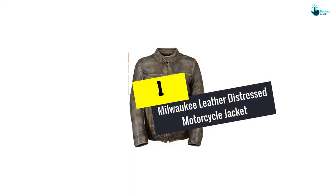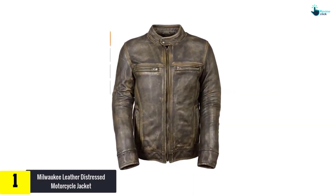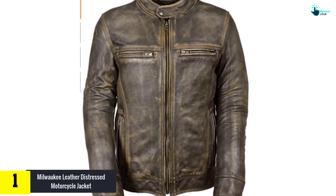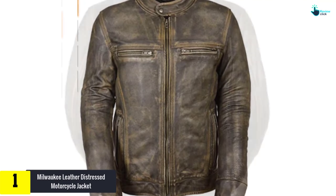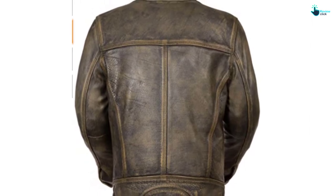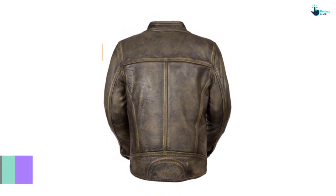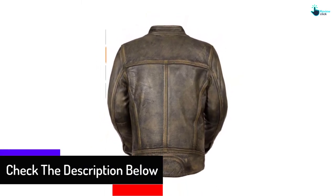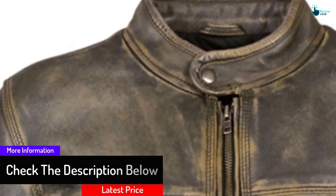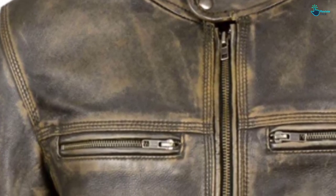And finally at number 1, we have the Milwaukee Leather Distressed Motorcycle Jacket — a light, flexible, comfortable sports jacket made of good, thick distressed cowhide. Not designed for high abrasion or impact resistance, but this jacket still offers good protection due to its superior materials and design. The removable thermal lining is quilted for comfort and added protection. And the plethora of pockets — no really, this jacket has a lot of pockets — are protected by durable zippers and good quality inner material. Furthermore, sizes range from S to 5XL, so finding the size for you shouldn't be a problem at all.